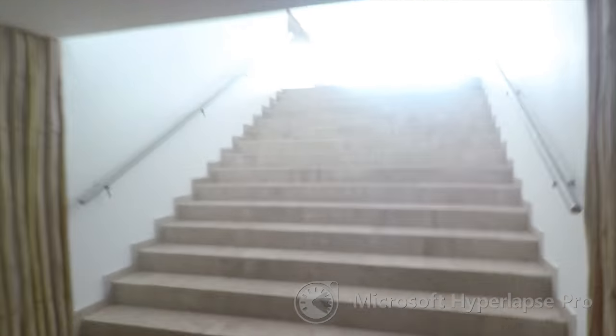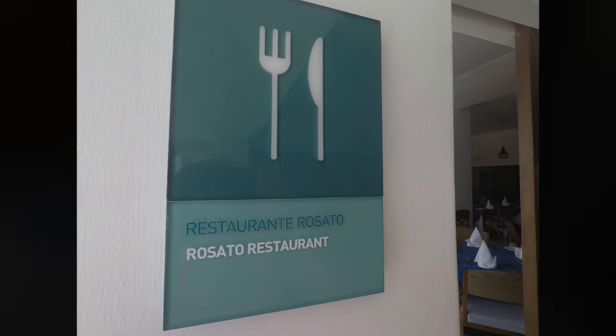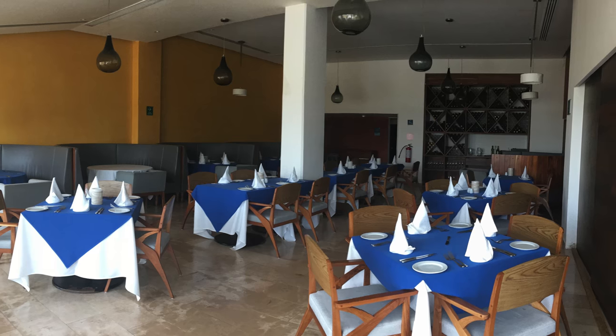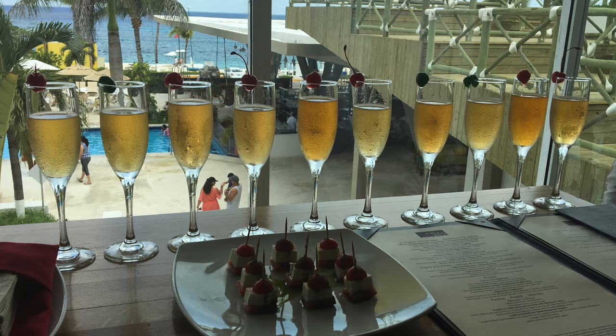From here, we are going to head towards two of the restaurants that the resort offers. The first one is going to be Risotto, which is their Italian restaurant. While I was here, I was able to try one of their hors d'oeuvres, which was so good — it was Caprese, which is the mozzarella, tomato, and an olive oil drizzle.